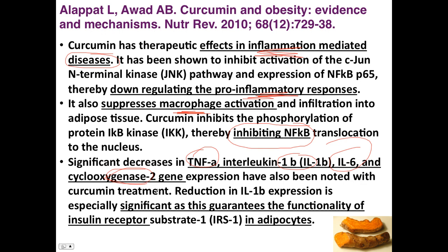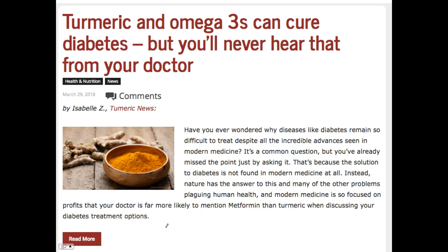This reduction of inflammation helps to improve insulin sensitivity in adipocytes, so there is a benefit for multiple conditions via inflammation reduction. Here's the problem though — people want a natural approach, and there's something missing when people talk about this. For example: 'Turmeric and omega-3s can cure diabetes, but you'll never hear that from your doctor.' There's a reason you'll never hear that from your doctor — because it's not true. This is completely absurd.